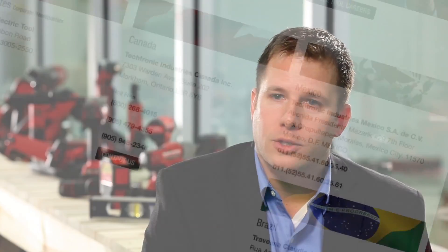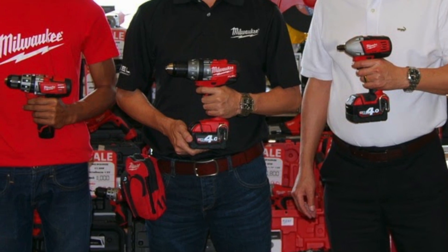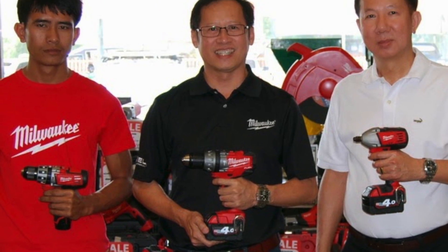We have manufacturing operations in both the US and in Asia, and about 20 service centers across the United States. As we've continued to grow as a company, the product development cycle has spread from the US out across Asia, where we have both manufacturing and engineering.